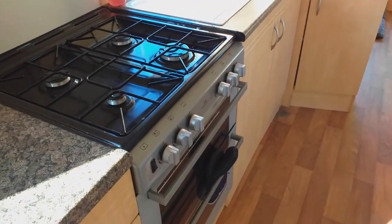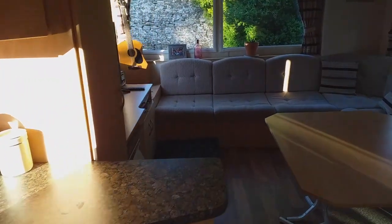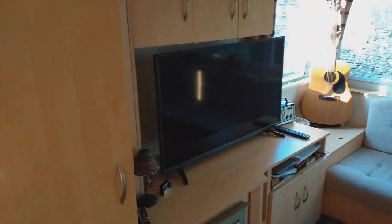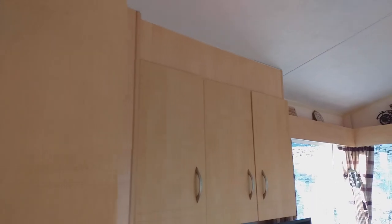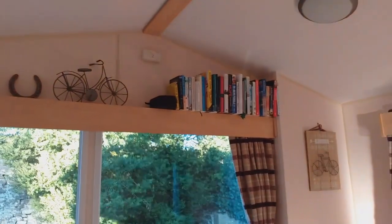The hob runs off our LPG gas canister. In the lounge we've got loads of space — it's nice to finally have a table, we hadn't had a table in our flat for five years. We've got loads of storage and seats underneath, and some of the seats pull out to make a double bed.